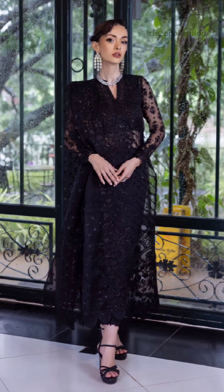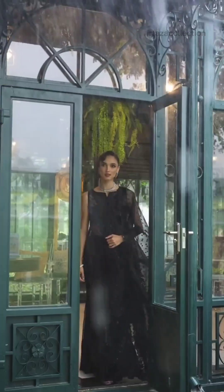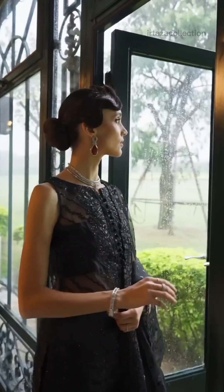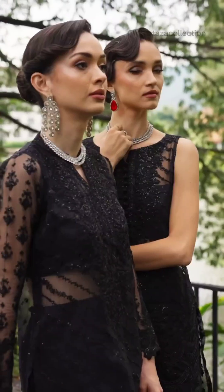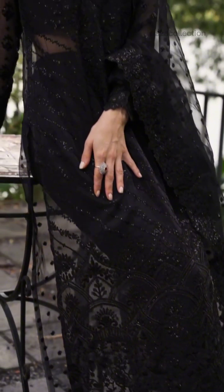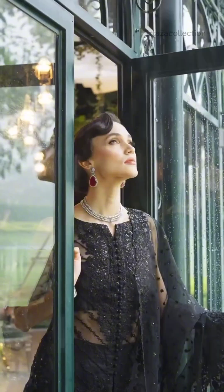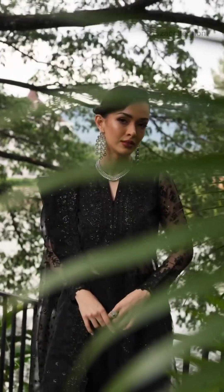Next Article D6 Dore. This stunning monotone black ensemble is a captivating embodiment of graceful femininity. The lavish display of shimmering sequins against the black backdrop exudes regal charm with a touch of festive flair. An embroidered depata featuring a floral jaal gracefully adorns the entire length.